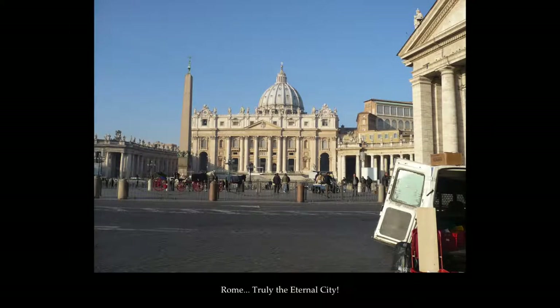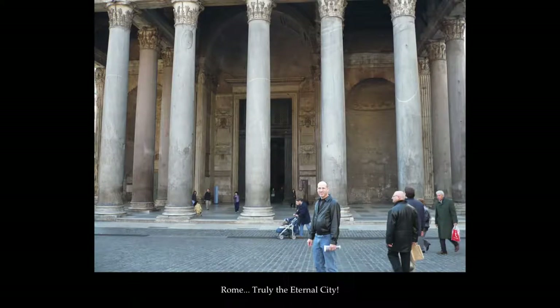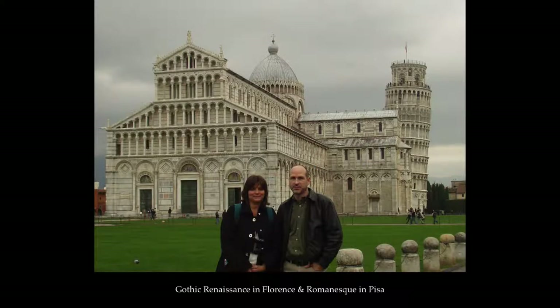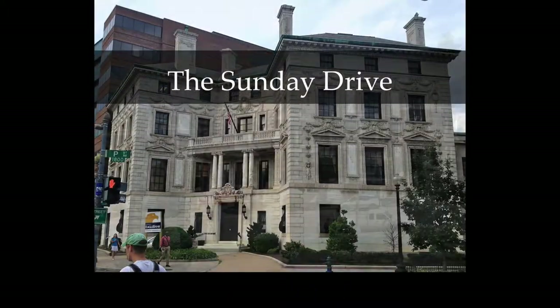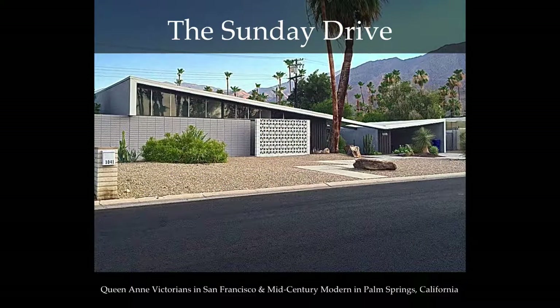Since that time I went to architecture school in Texas, studied in Europe, and have lived on the East and West Coast of the United States. What I have discovered is that marvelous architecture surrounds us no matter where we live. If you also love this topic, join me on the Sunday Drive — a journey to discover what defines the architecture of a house and from where its inspiration stems.